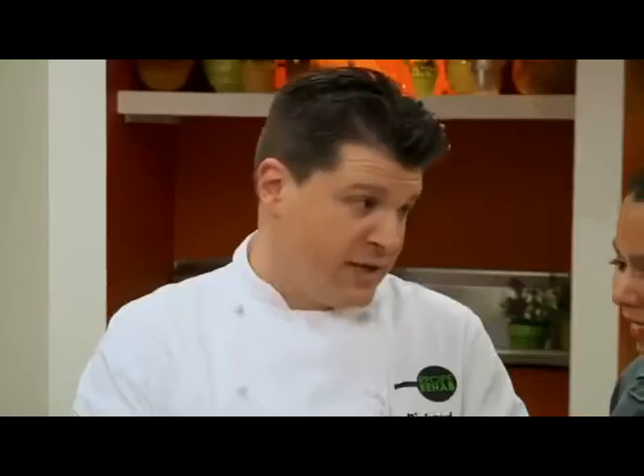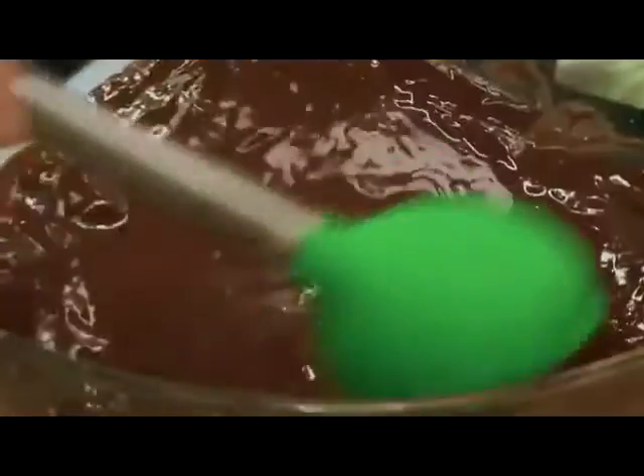He'll even demonstrate how to make a healthy, delicious 10-minute meal. You'll see how easy they are, and they taste better, too. And that's all coming up now on Recipe Rehab.